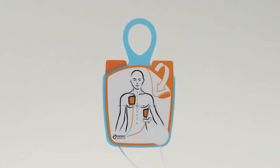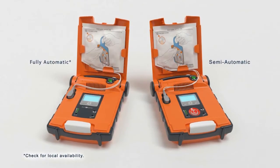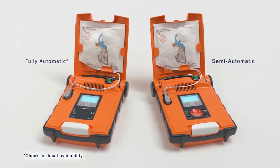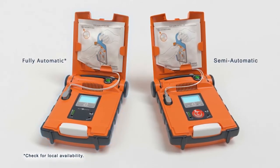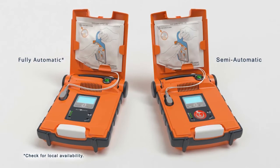The pads go in either position, so there's no guesswork. The G5 analyzes the patient's heart rhythm and determines if a shock is needed. The fully automatic AED even delivers the shock with no human intervention and no delays.